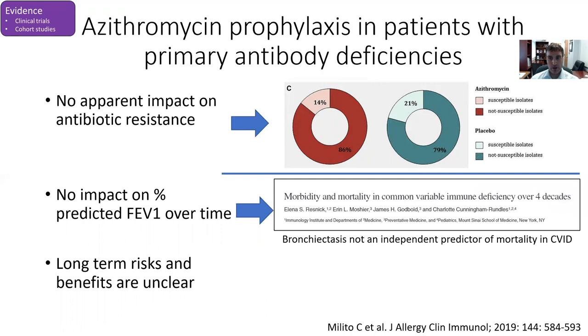Interestingly, there was no apparent impact on antimicrobial resistance in this study — the azithromycin and placebo groups had similar frequency of susceptible and non-susceptible isolates. There was also no impact on percent-predicted FEV1 over time, which calls into question whether azithromycin prophylaxis would impact long-term pulmonary outcomes, even though it did impact short-term respiratory exacerbations. One cohort study from Dr. Cunningham-Rundles showed that over a long period of time, bronchiectasis was not an independent predictor of mortality in CVID, which also causes me to question the long-term benefit of azithromycin.